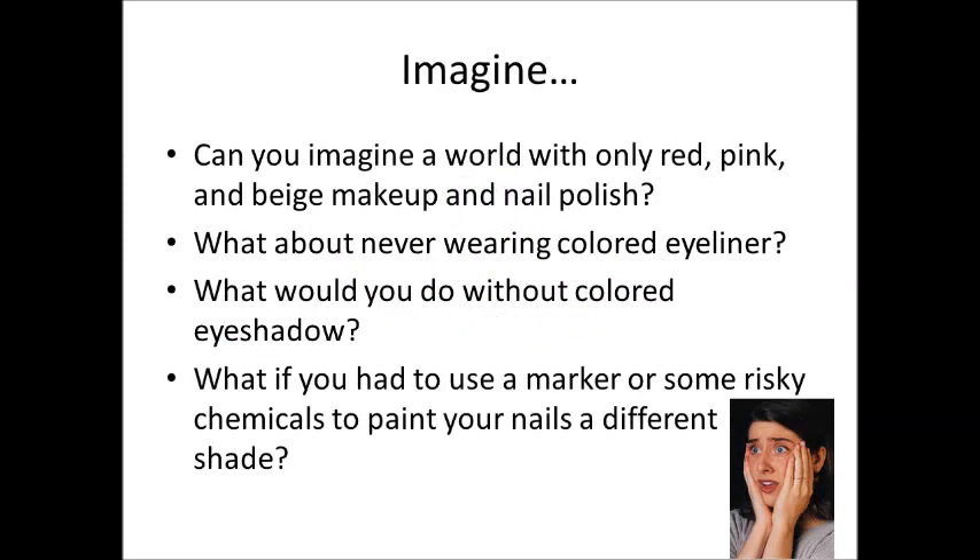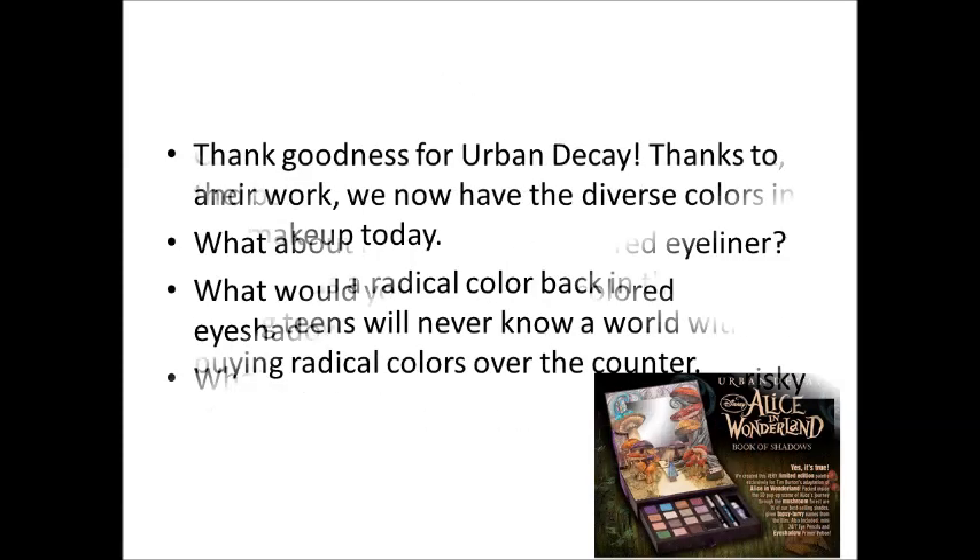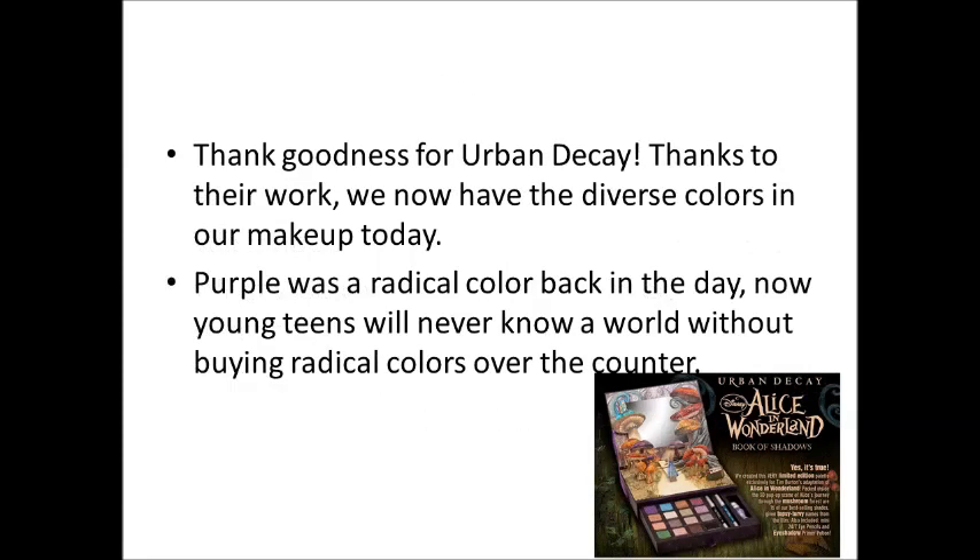Can you imagine a world that only had red, pink, and beige makeup? What about not having the choice to wear colored eyeliner? What fashion trend would you be breaking without colored eyeshadow? What if the only way you could paint your nails was by using a marker or an unknown product? Well, thank goodness for Urban Decay!